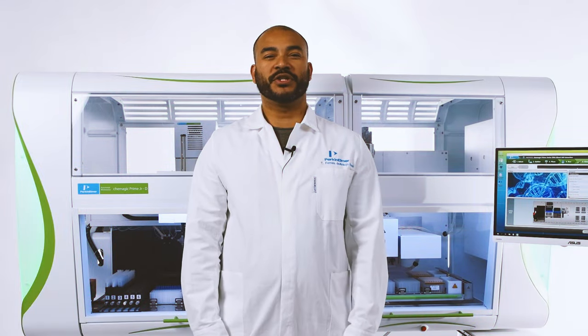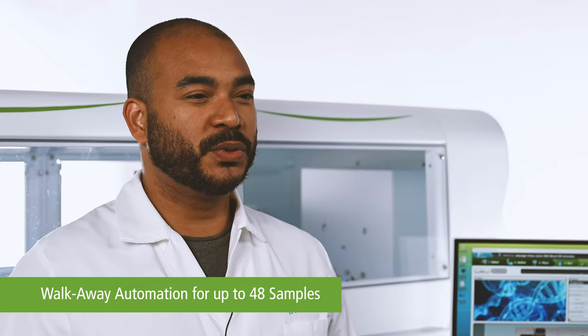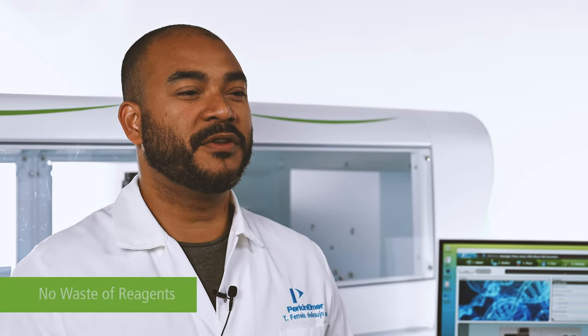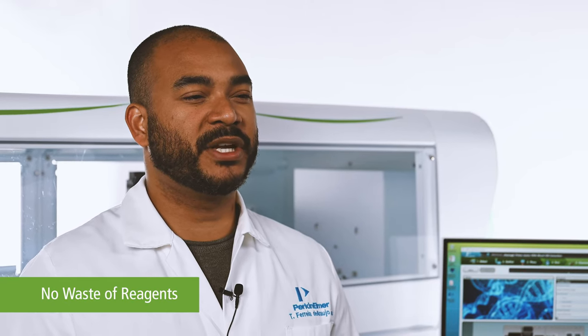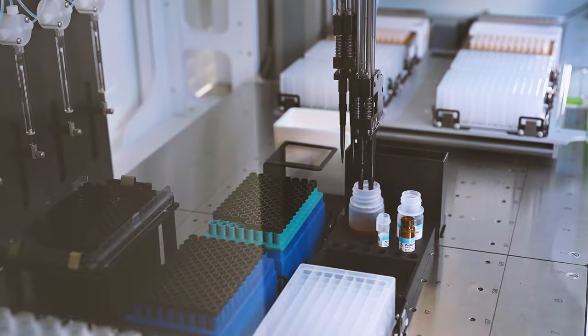With the Chemagic Prime Jr. instrument, it is possible to process up to 48 samples per run. But due to its flexibility, the operator can process fewer samples without waste of reagents, as the instrument uses the reagents accordingly to the number of samples.